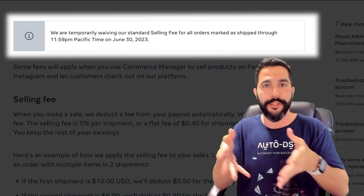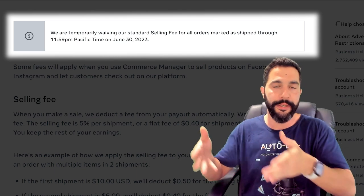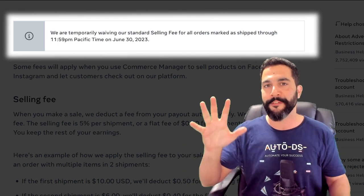that Facebook supports and can track — like UPS, USPS, and FedEx — then they will waive that 5% transaction fee. So what is that 5%? That is the transaction fee that you will have to pay if you are not shipping with trackable tracking information, or of course, if we passed June 30th, 2023.